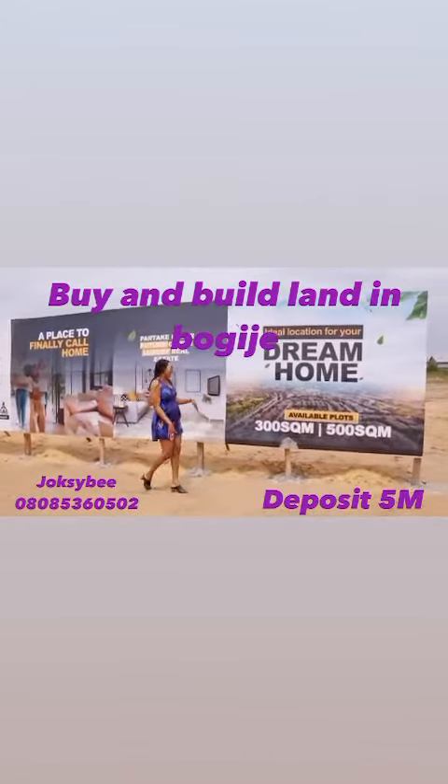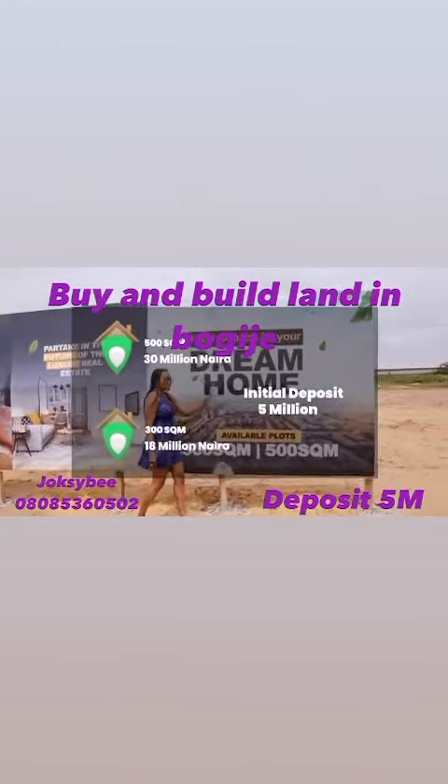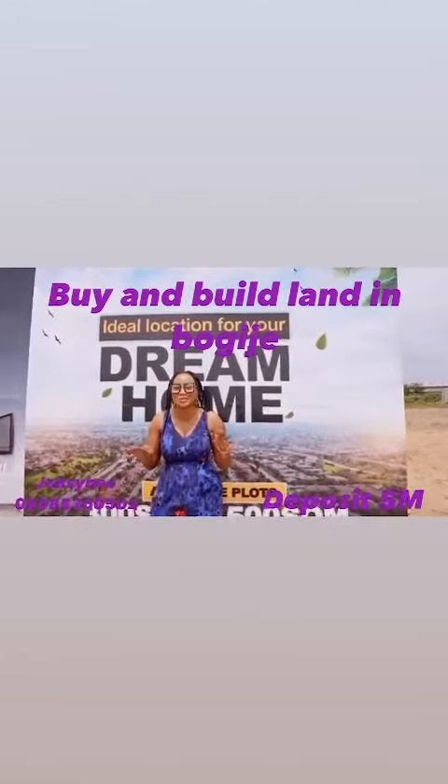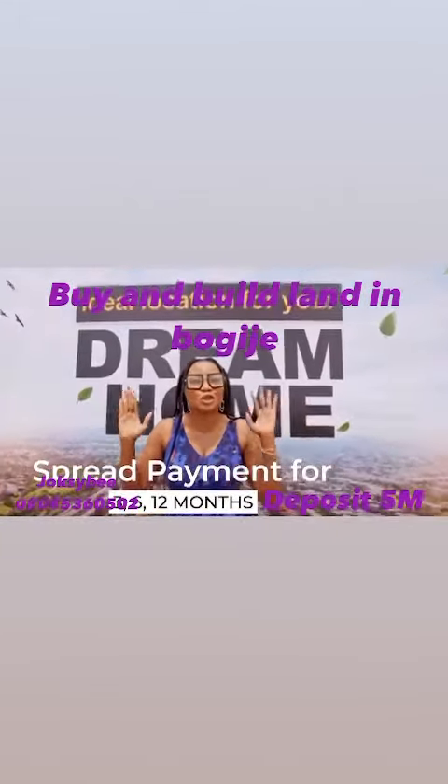We have land selling at 300 square meters and 500 square meters, and your payment plan is so easy because you can spread your payment within 12 months.